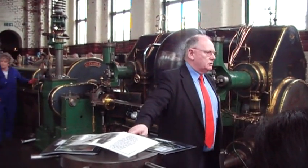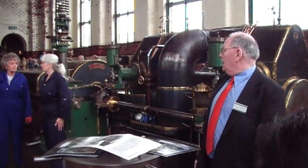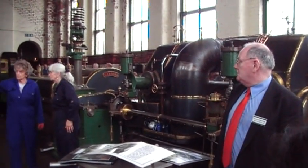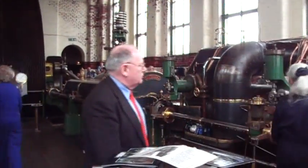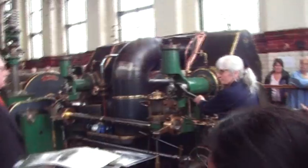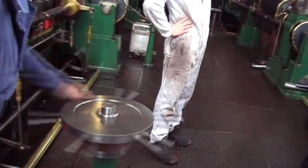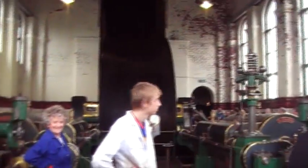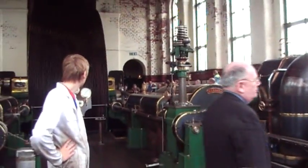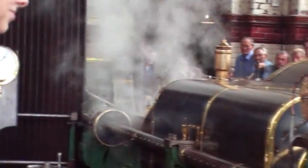The flywheel is 28 foot diameter and weighs 85 tonnes. It had 44 ropes on it powering five floors, with more than one rope going to each floor, and that provided all the power that the mill required. Also, this mill complex wasn't connected to the outside electricity system until 1975. So this engine provided all the electrical power as well, apart from the little generator next door which provided power for the offices.